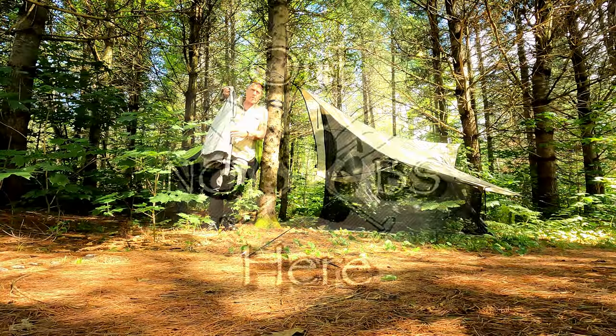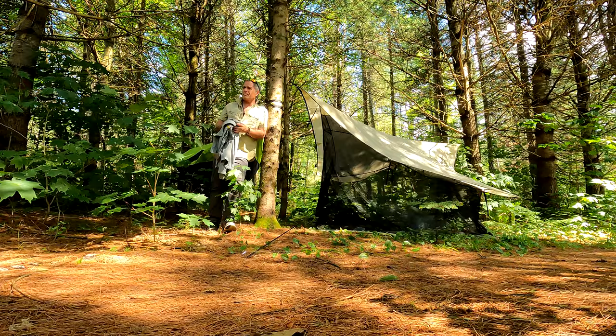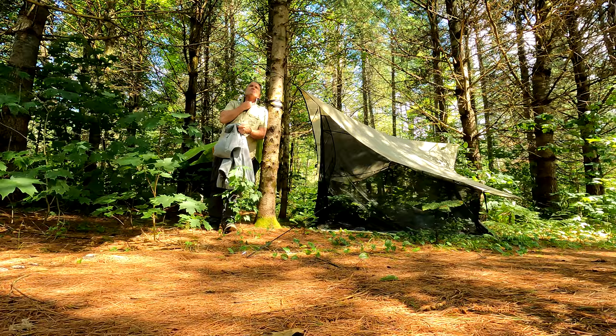This is from Mark's Work Warehouse. It's going to be advertising. It's called No Fly Zone. Apparently it's supposed to keep the mosquitoes off and stuff. I'm going to give it a shot. It's just after the rain and we'll see how it goes.